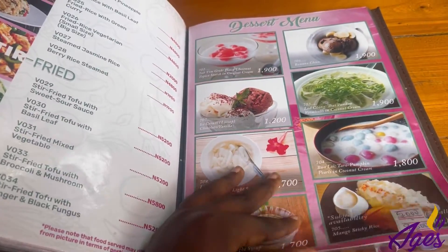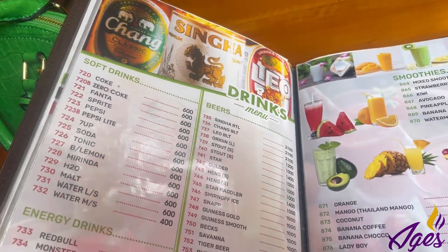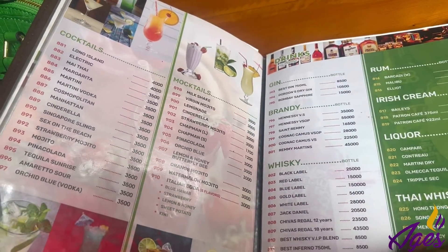They also have a drinks menu and a menu for tea. If you're a tea person — I think that's mainly for people who are Asian since they drink tea a lot — but if you're Nigerian and you like this type of stuff, then they are here for you.